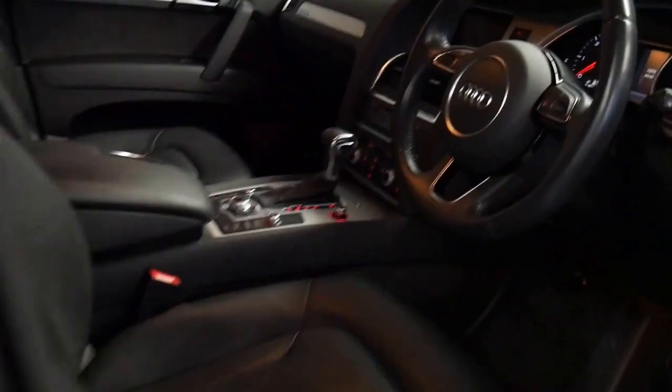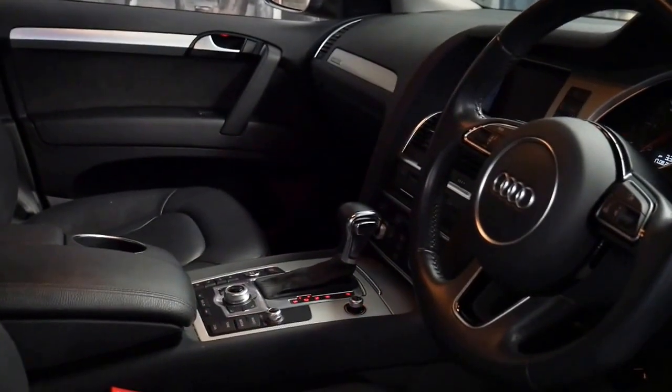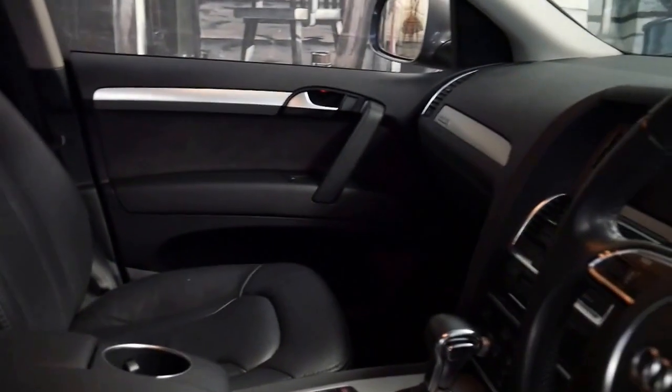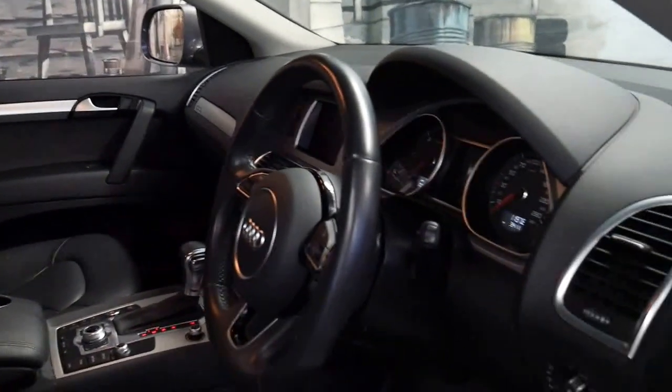It's got some great options. It's got daytime running lights, heated seats, navigation, reverse camera and a front camera as well. It's also got the Bose sound system.